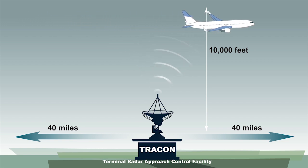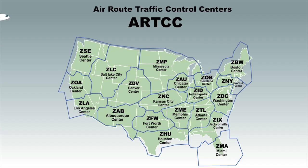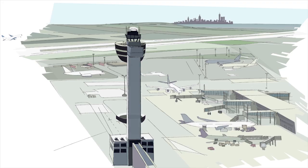Controllers at TRACONs handle traffic for a radius of about 40 miles and up to 10,000 feet high. Once the aircraft climbs beyond the TRACON's airspace, it is handed off to an Air Route Traffic Control Center. There are 24 centers across the country, in the Pacific and the Caribbean, each handling a designated segment of airspace. At the end of the journey, the opposite process happens — the aircraft descends down to the receiving TRACON, then to the airport tower as it lands and taxis to its gate.